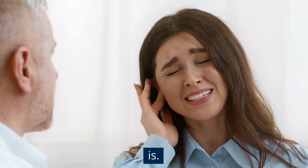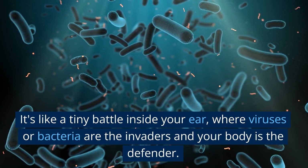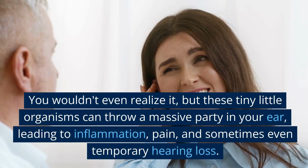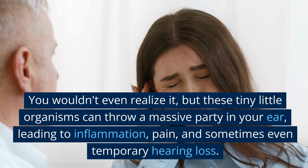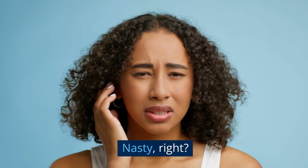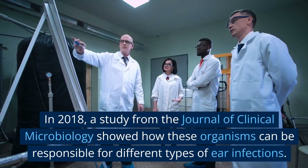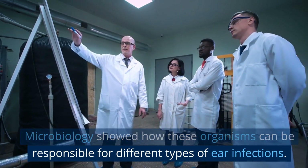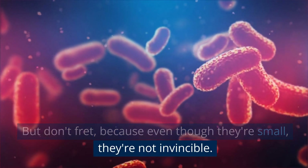Let's start by understanding what an ear infection is. It's like a tiny battle inside your ear, where viruses or bacteria are the invaders and your body is the defender. These tiny organisms can throw a massive party in your ear, leading to inflammation, pain, and sometimes even temporary hearing loss. A 2018 study from the Journal of Clinical Microbiology showed how these organisms can be responsible for different types of ear infections. But don't fret, because even though they're small, they're not invincible.